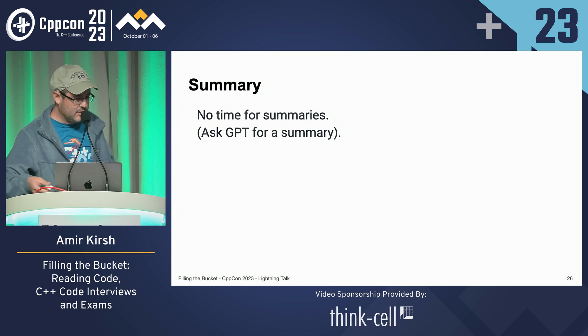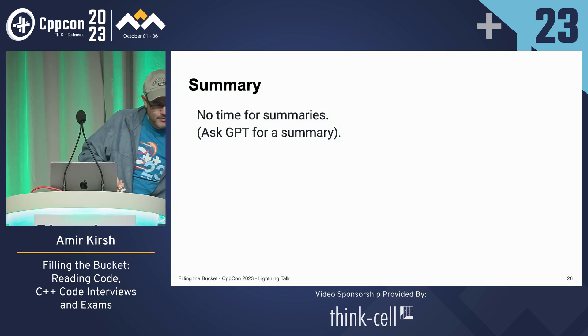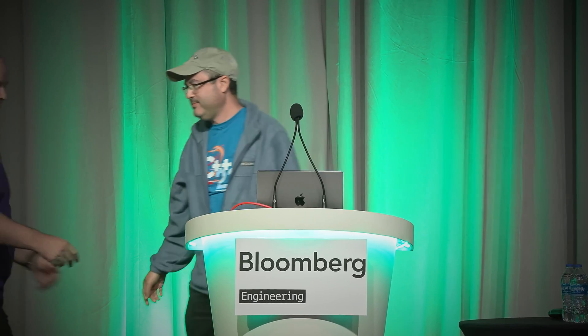There are no summaries — it's a lightning talk. Thank you.